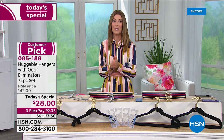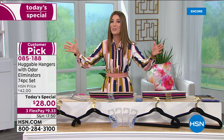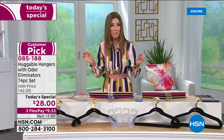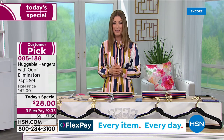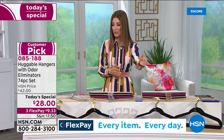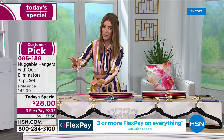Tonight we're introducing our first huggable hanger today special we've had in more than a year here at HSN. It's going to be one of our best offers at the lowest price per hanger we've ever offered. A one-day only price is on your screen — just $28. You are getting 35 of the shirt hangers.